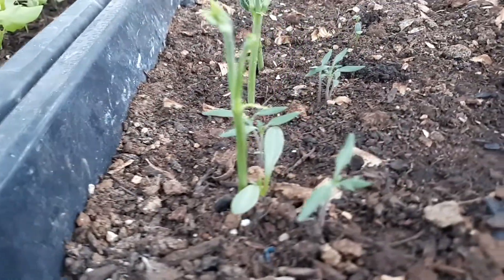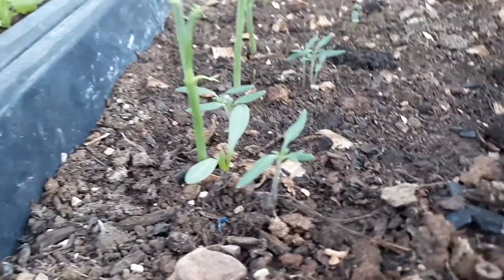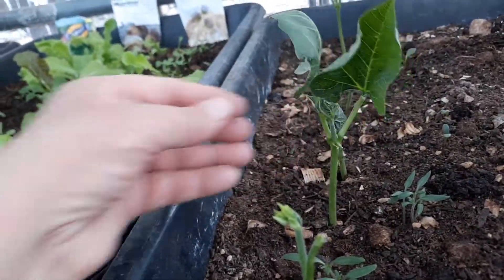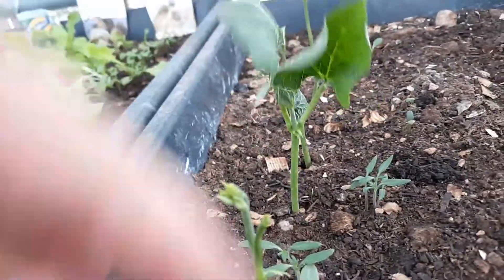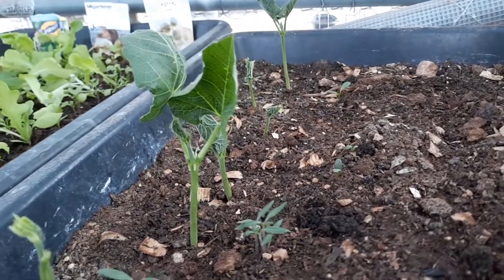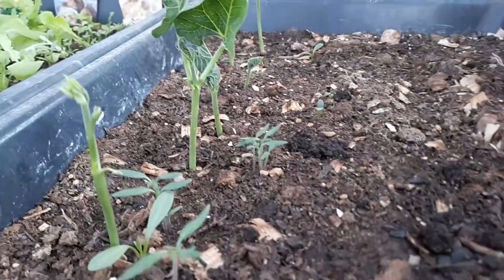Here's my miracle plant — this is a sunset runner bean row, and this is the first time I've gotten them to come up since I've been in Arizona.